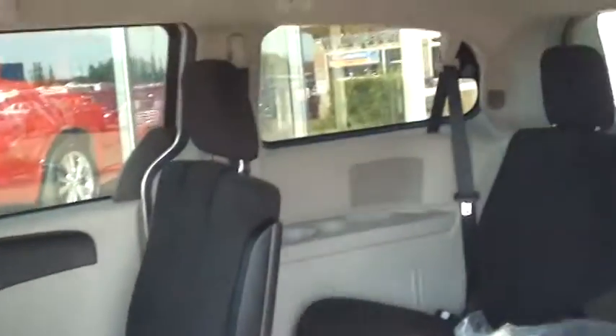And of course, with the Dodge Grand Caravan, we have the stow-and-go. As you can see, I have one of the seats down here already. And this particular model has second- and third-row stow-and-go. So I'll show you how that works on the back.